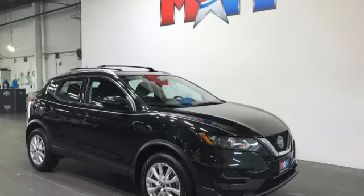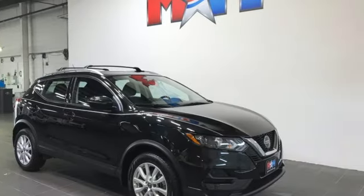Nissan. Built for the human race. There's even more to see in person. Take it for a test drive today.